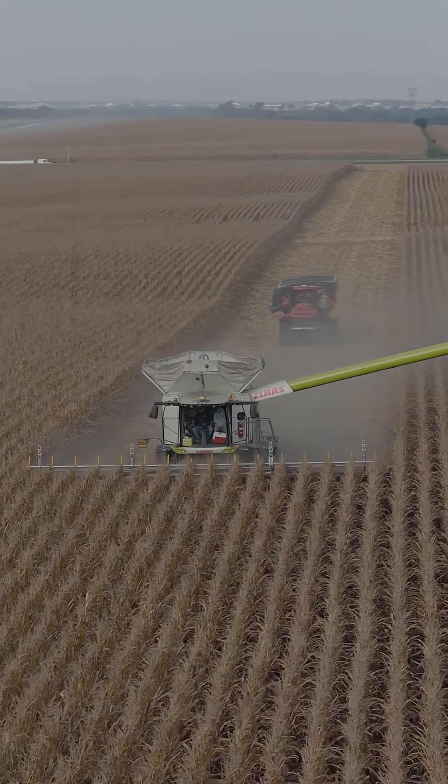We're out here today harvesting 105-day Presion short corn and definitely going to see a huge return on investment in this field.